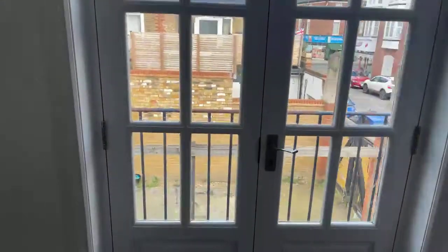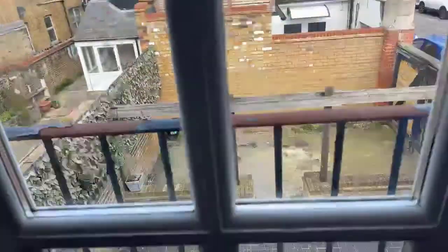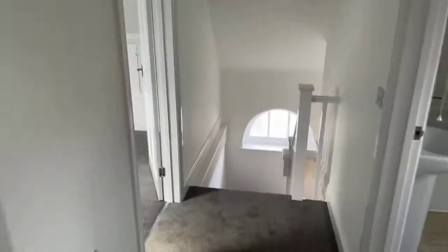I'll just show you the Juliet balcony — you've got a barrier there for safety. Hi Olivia — no, the property comes as it is, so if you would like to put curtains or blinds up we just need to speak to the landlord. And then lastly upstairs you've got the second bedroom.